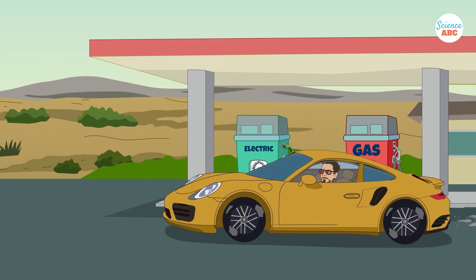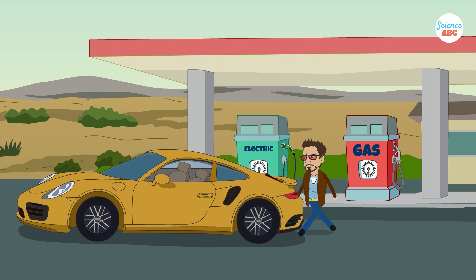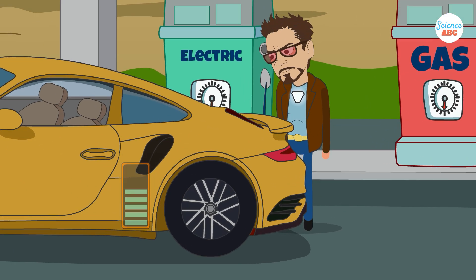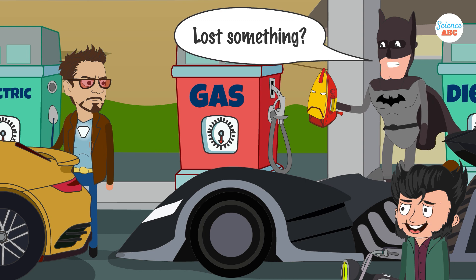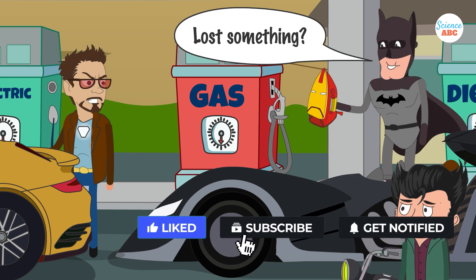Despite these challenges, advances in technology are helping to change the landscape and make fuel cells a viable solution for the world's energy requirements. As such, fuel cells are already used in backup power systems for critical infrastructure, and in some cases powering buildings, electronic devices, and automobiles.